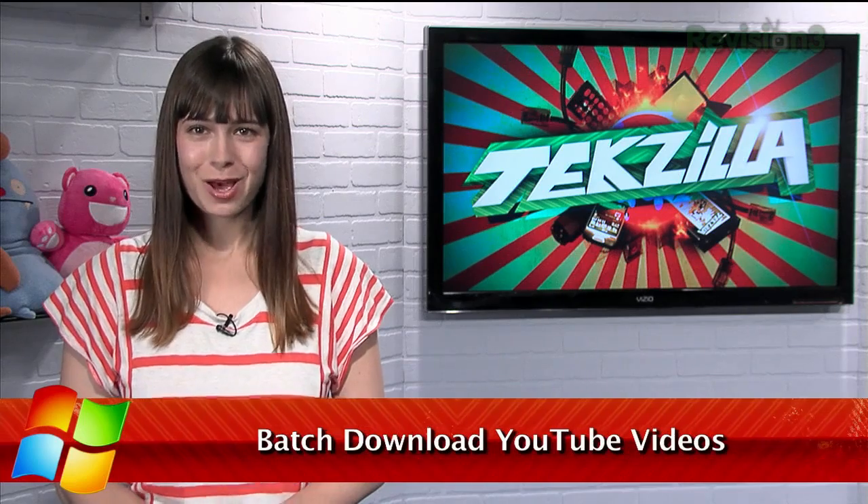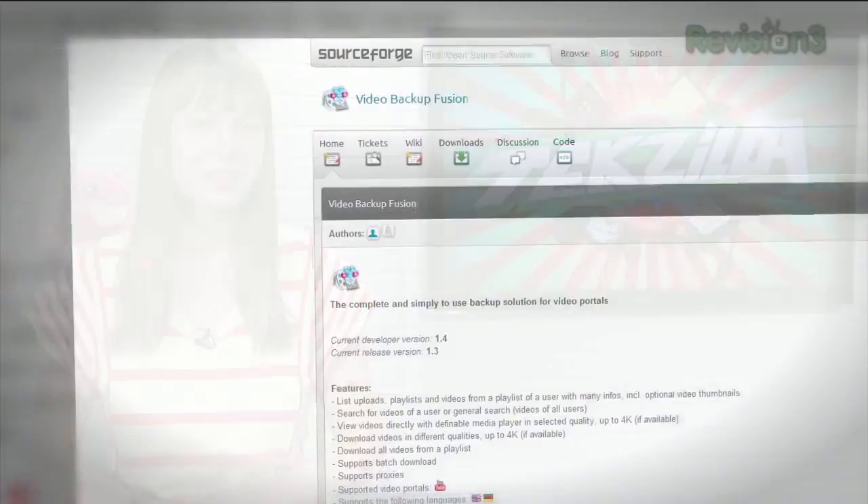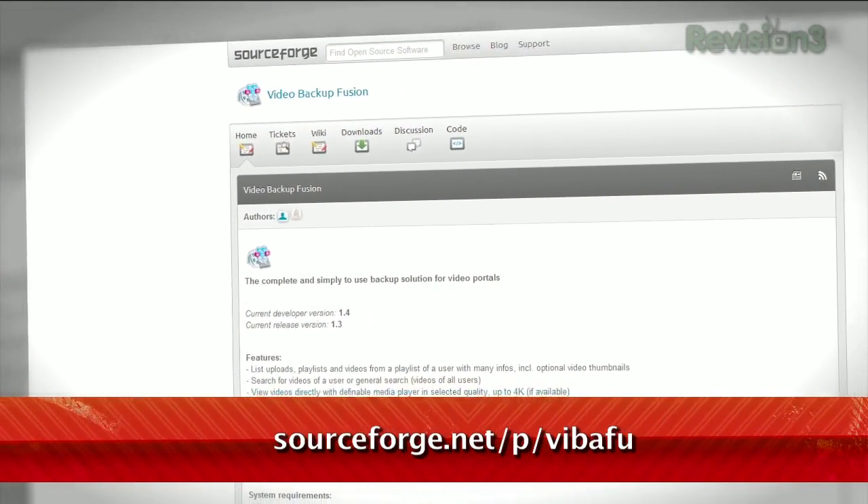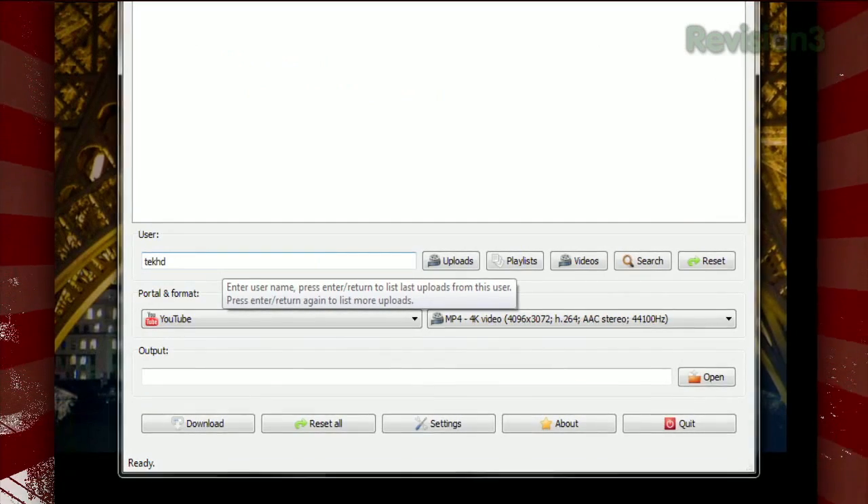There are more than a few programs and web apps that let you download videos from YouTube. But what if you have a whole bunch you want to grab without doing it one at a time? Enter Video Backup Fusion, available at the link below. The interface is pretty simple — enter a username where it says user, and then click either uploads or playlists.